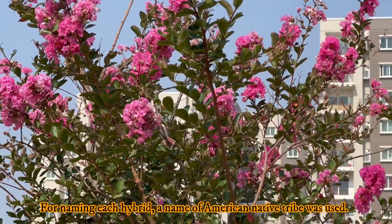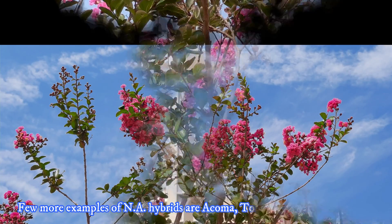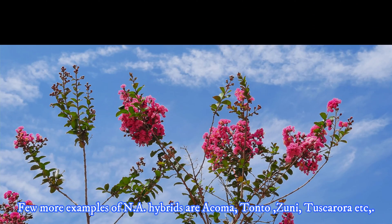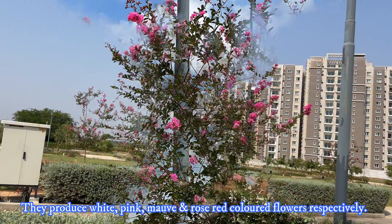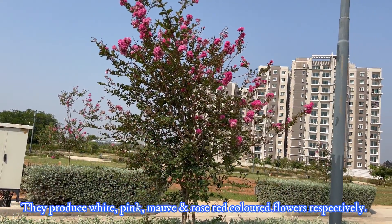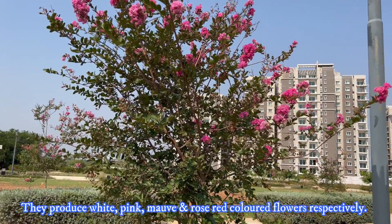For naming each hybrid, a name of a Native American tribe was used. A few more examples of National Arboretum hybrids are Acoma, Tonto, Yuma, Tuscarora, etc. They produce white, pink, mauve, and rose-red colored flowers respectively.